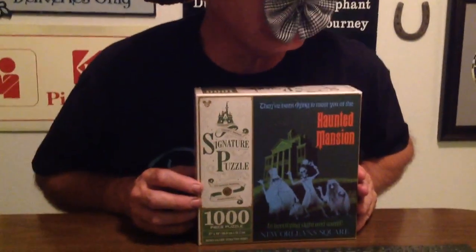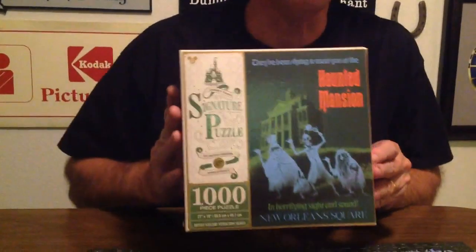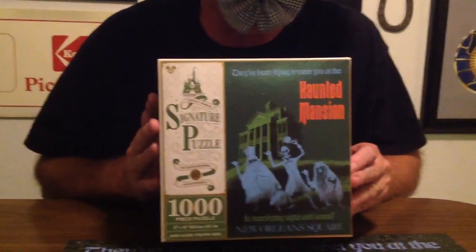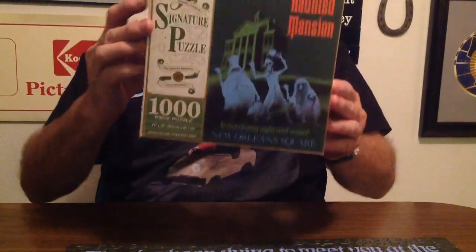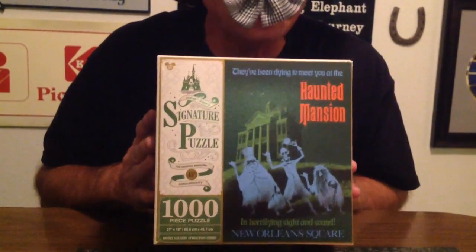This is just not any ordinary puzzle, oh no siree. It is a Haunted Mansion puzzle, just like the attraction poster. It is 1,000 pieces, it's a Disney signature puzzle, and it is very enjoyable to do.